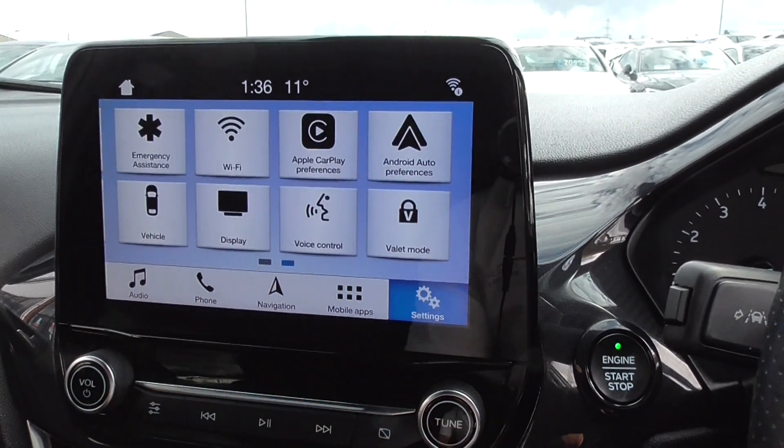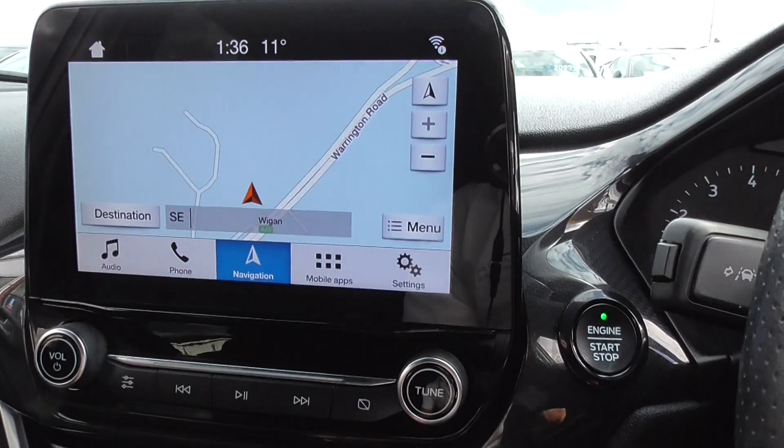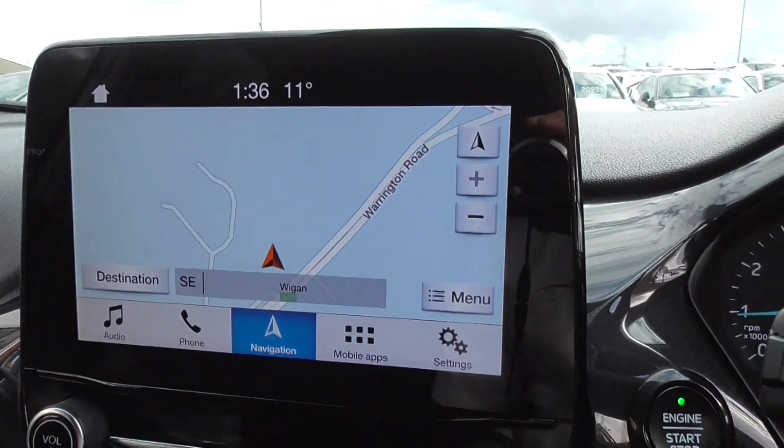Settings also include Wi-Fi, Apple CarPlay, and Android Auto. When I select reverse gear, we get the reverse camera on screen — not every Ford Fiesta has that feature.